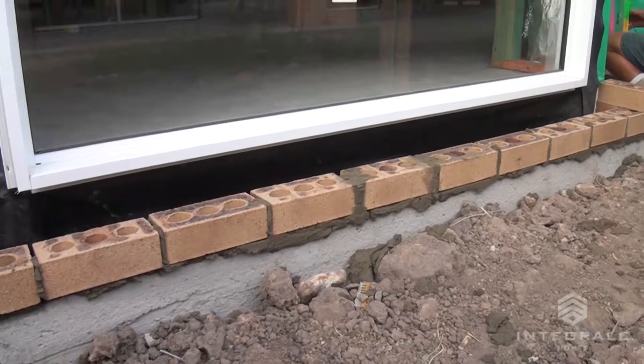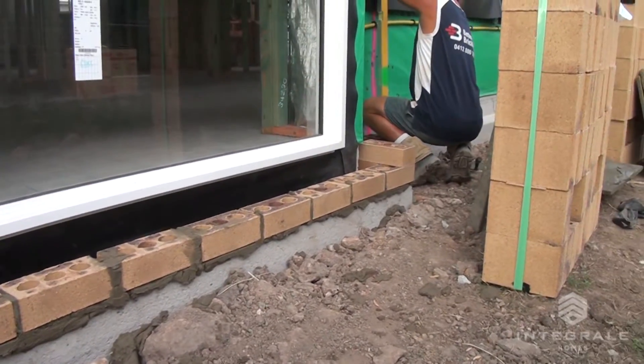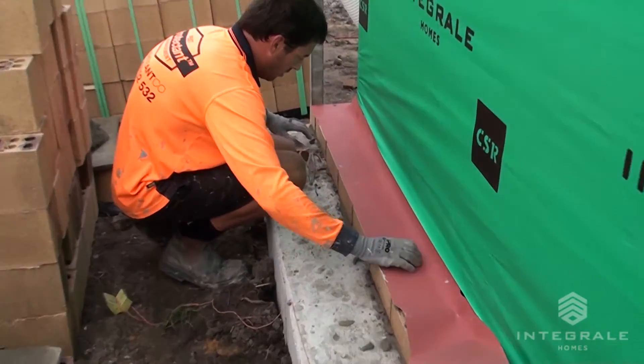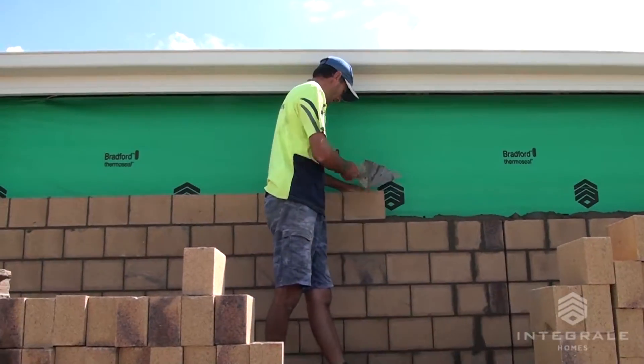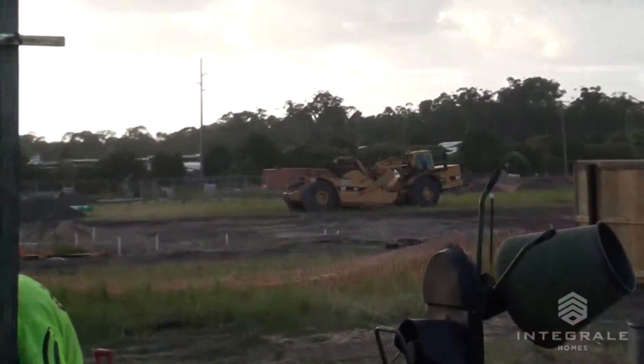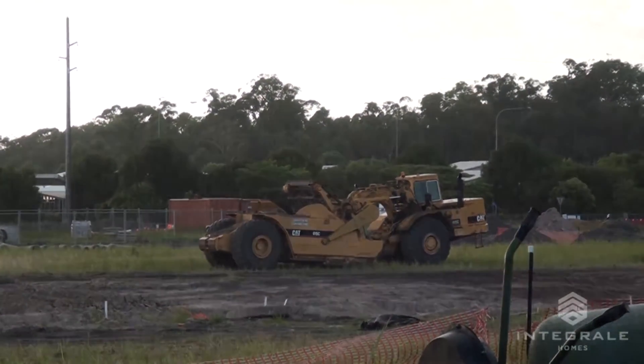We've come to lay the bricks on this Tegel house. First up we're going to lay the first course so the termite man can put his termite protection down, and then we'll come back later and brick the rest of the house up. We should be finished either late this afternoon or early tomorrow morning.